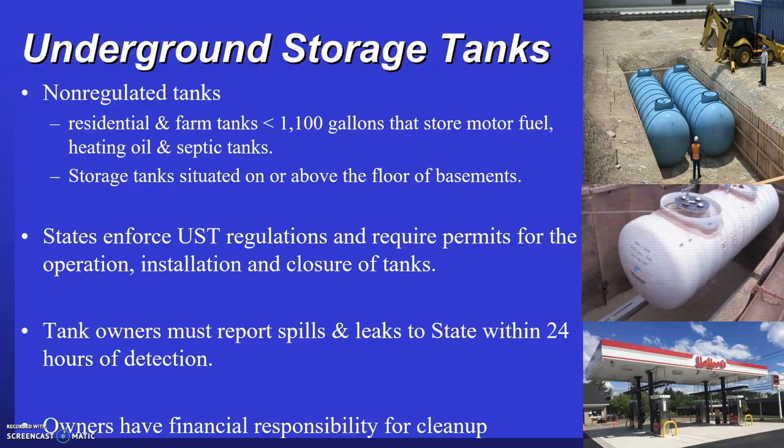Some tanks fall into the category of non-regulated tanks. Residential or farm tanks less than 1,100 gallons storing motor fuel, heating oil, or septic tanks do not fall under the 1988 RCRA amendments. Storage tanks on or above the basement floor for fuel oil are also not covered. Any other tank is considered regulated and falls under the 1988 amendments to RCRA.